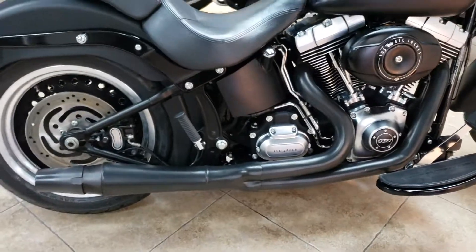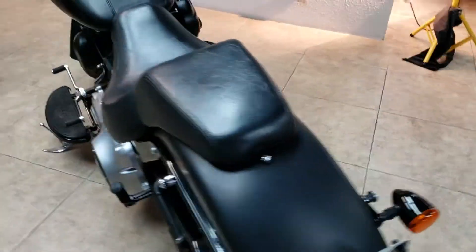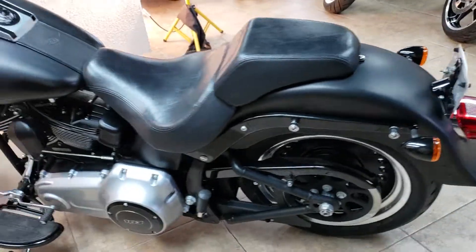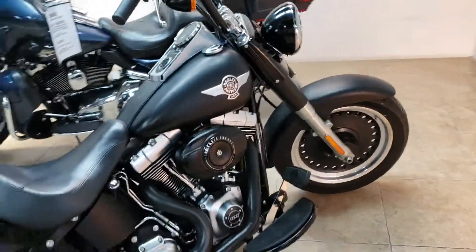Got a Thunderheader on it, making all kinds of noise. Big fat rear tire. Just came in trade. As you can see, she's in really clean condition. And you can buy this Fat Boy Softail — you remember her from the Terminator movie.